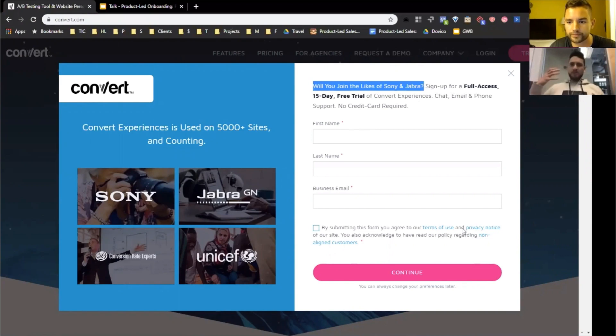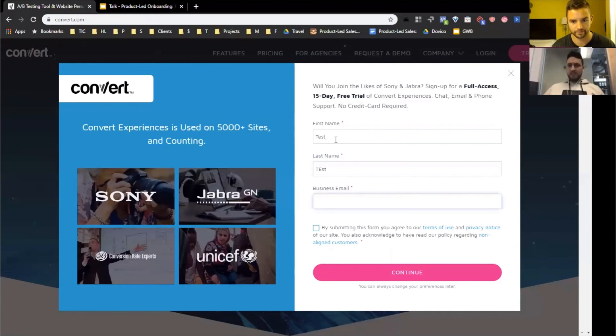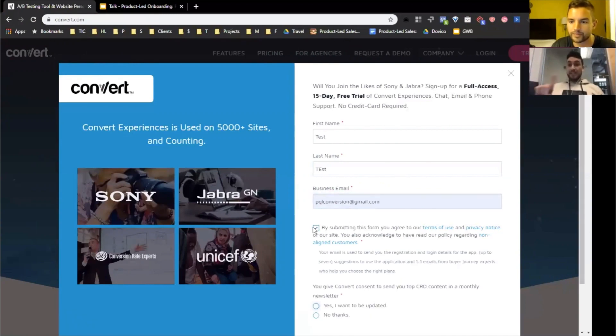I like the fact that the sign-up just pops up as a modal — much faster access, no wait for a page reload or refresh. As mentioned, the social proof is there, but I would try to reiterate value a little bit more here since it wasn't very clear in the beginning. I like the fast process — they're not asking for much — and I think probably they will ask for more information later. It's pretty stripped down, which I always like.